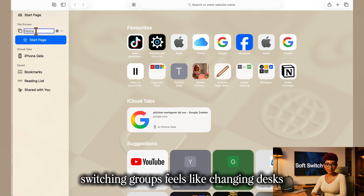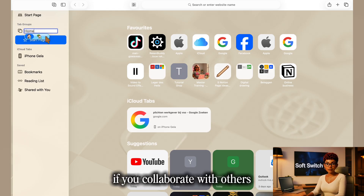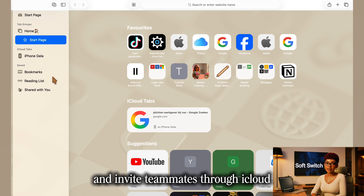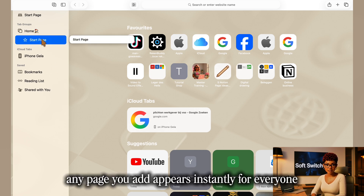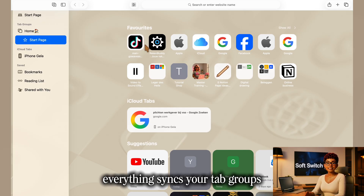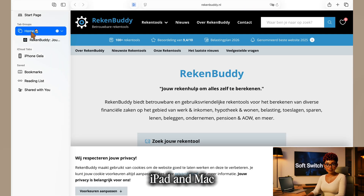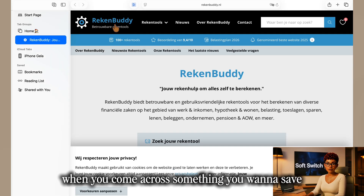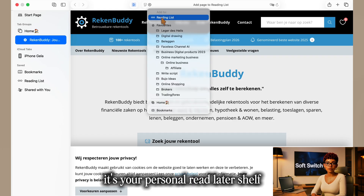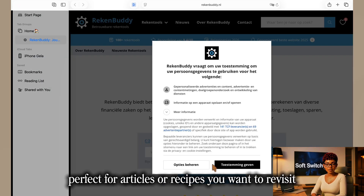Switching groups feels like changing desks depending on your mood or project. If you collaborate with others, try shared tab groups — create one called 'Research' or 'Design' and invite teammates through iCloud. Any page you add appears instantly for everyone. Because it's Apple, everything syncs. Your tab groups, reading lists, and bookmarks appear instantly across your iPhone, iPad, and Mac. When you come across something you want to save, click Share and select Add to Reading List — your personal read-later shelf, even available offline, perfect for articles or recipes you want to revisit.